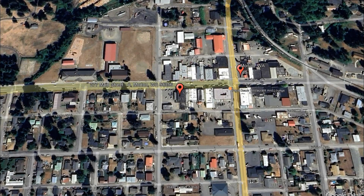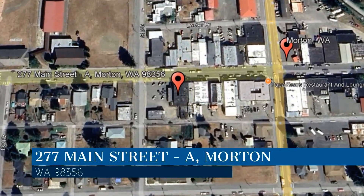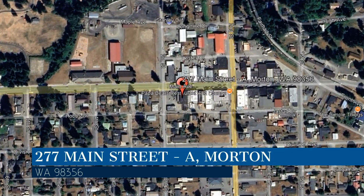Here are photos of an available rental property — make it yours today. This property is located at the address on your screen. We are Invest West Management, a leader in Morton Property Management.